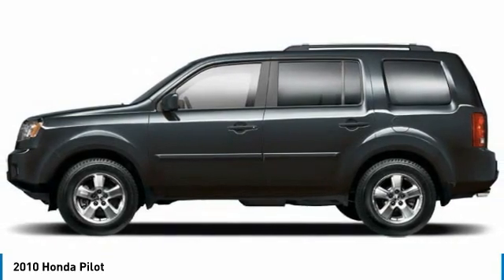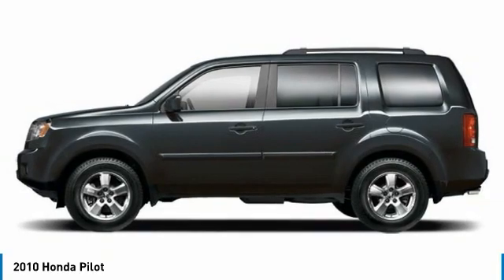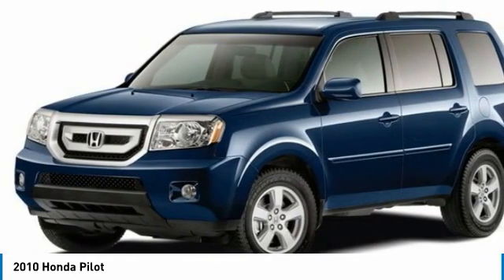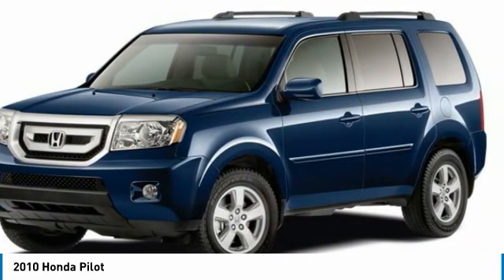Check out the 2010 Honda Pilot. Optimal utility, indulgent interior, powerful performer. You'll be ready for almost anything in the Honda Pilot. This vehicle has less than 120,000 miles.